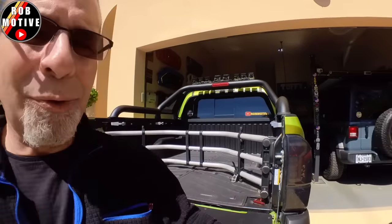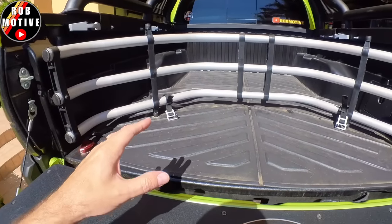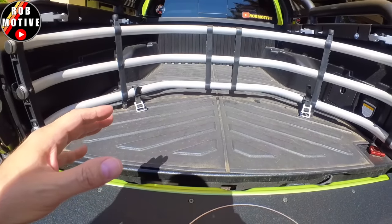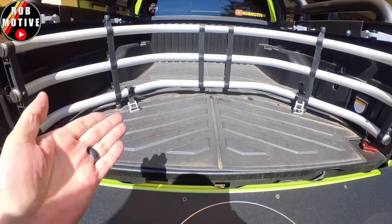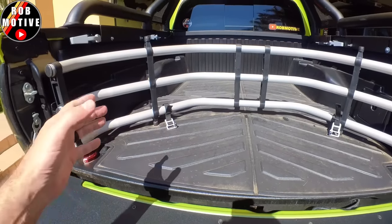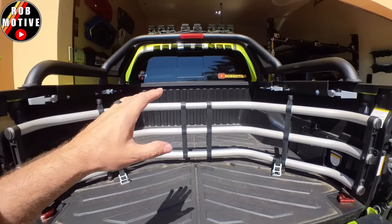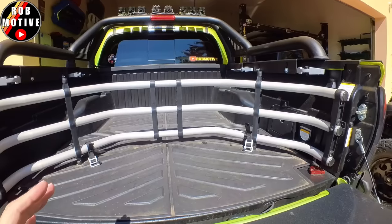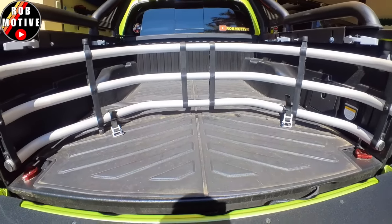I would still throw a bed mat in there no matter what, if for nothing else than to protect the bed. So I don't know that the spray-in liner is really something you ought to pay for. If you're going to put a mat in there anyway, why have the spray-in bed liner? Unless you're looking to protect the sides and front a bit more. I don't really see a reason to have it when bed mats are available.